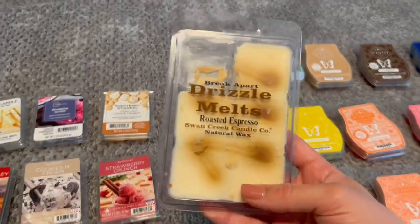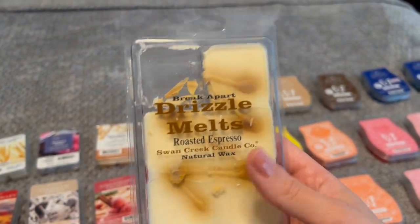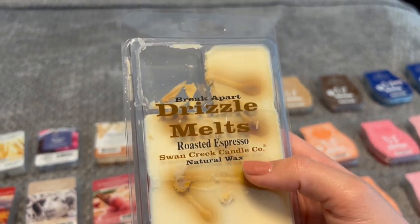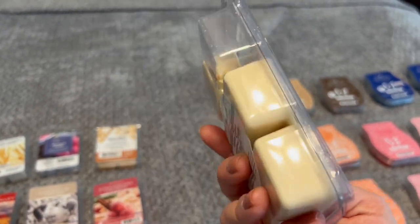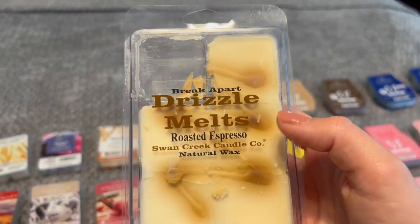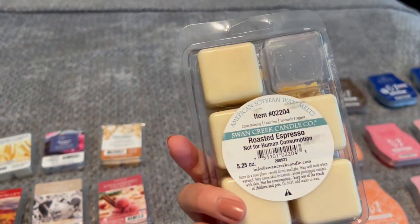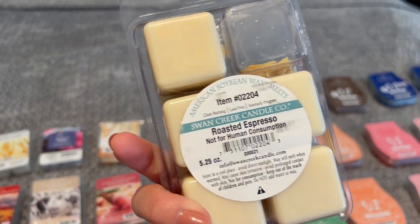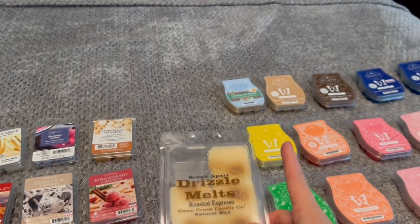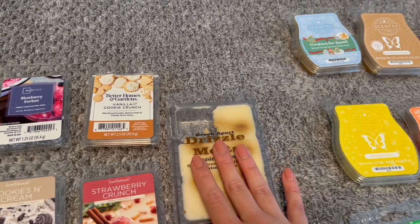This one I actually got at Buc-ee's, which is a Texas local gas station — well, I know wax melts in a gas station sounds odd, but it's like a superstore gas station and they do have vendors that bring their wax there. This is from the brand Swan Creek Candle Co. in Roasted Espresso. It smells like freshly brewed coffee — it is so good. It was quite a bit, like $15 for this giant bar, but one cube is definitely like two Scentsy cubes. I haven't even had the heart to melt the rest of it just yet.